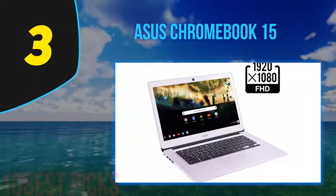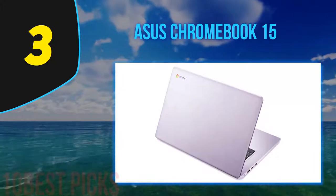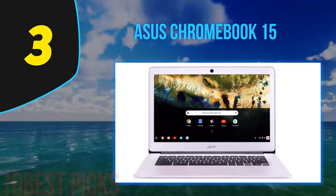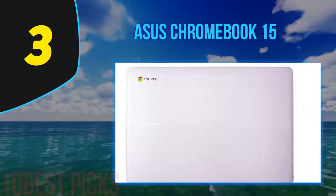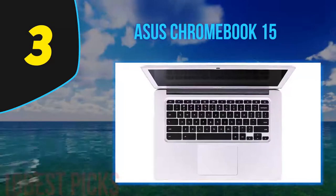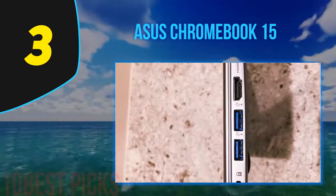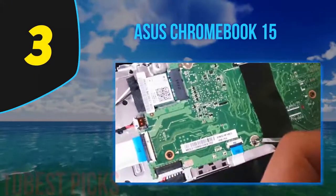At number three is the ASUS Chromebook 15. This ASUS Chromebook is a great-looking laptop with a large 15.6-inch display. Even with the large display, the laptop remains physically small due to its very narrow bezels. The anti-glare display coating is welcome if you work outside or in bright environments. Battery life is good at 10 hours, making this a great laptop for traveling or highly mobile use. With an Intel Celeron N3350, 32GB of solid-state memory, and 4GB of RAM, you'll get good performance for basic tasks like document editing, email, and browsing.